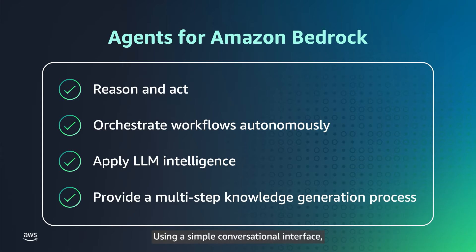Using a simple conversational interface, a research agent can be customized to your data, your R&D use cases, and your security and compliance requirements, including HIPAA.